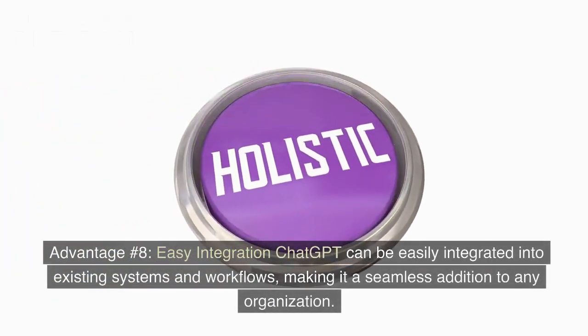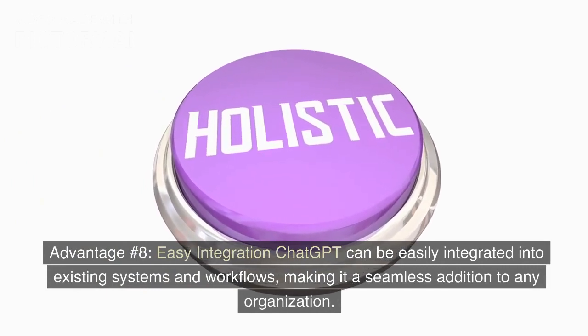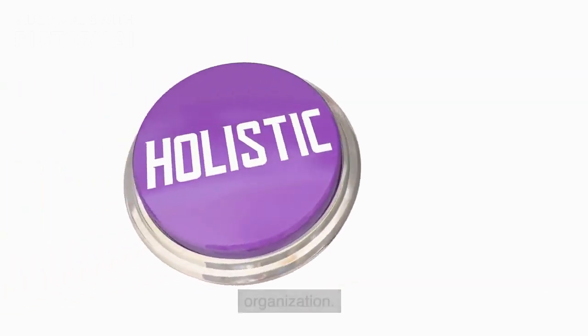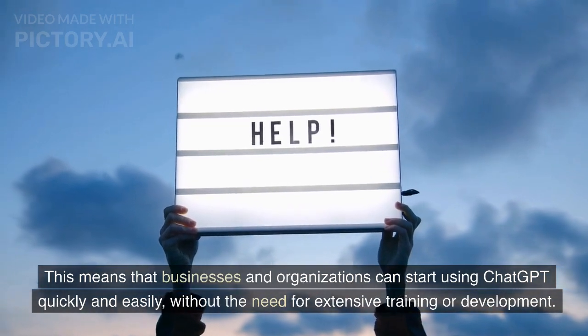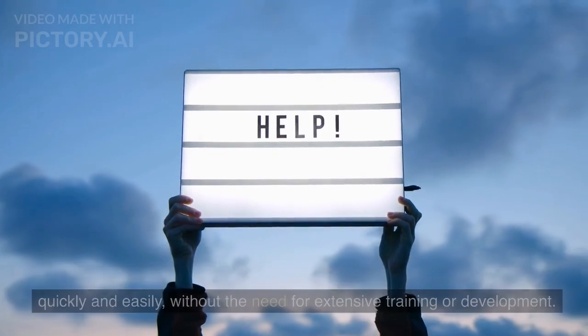Advantage number eight: Easy integration. ChatGPT can be easily integrated into existing systems and workflows, making it a seamless addition to any organization. This means that businesses and organizations can start using ChatGPT quickly and easily, without the need for extensive training or development.